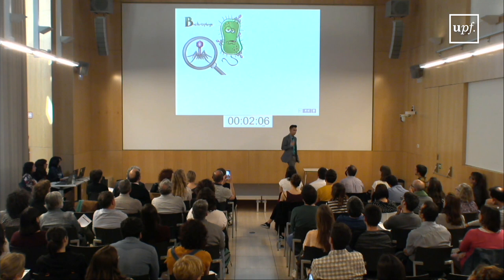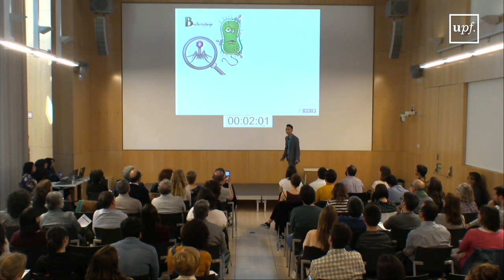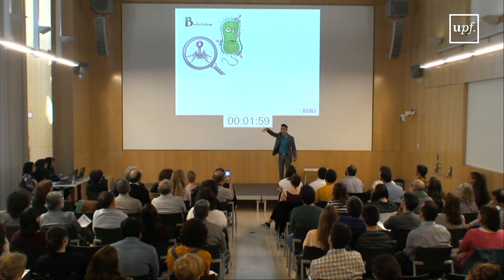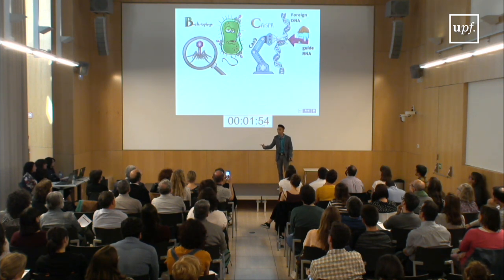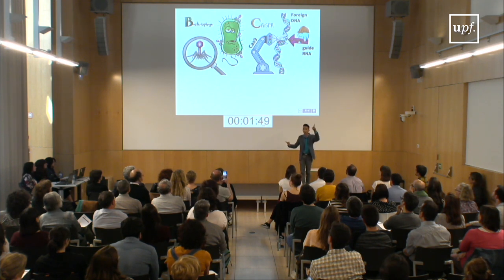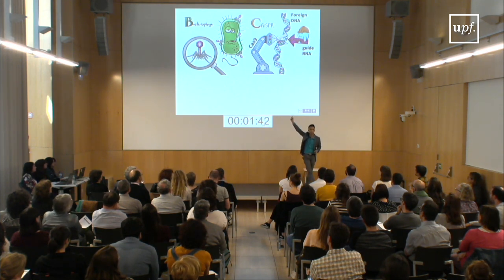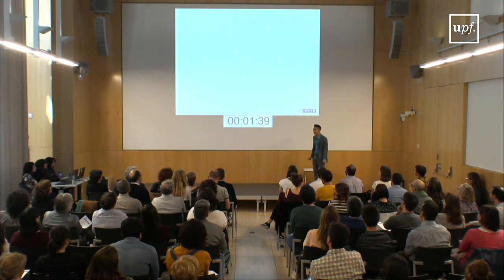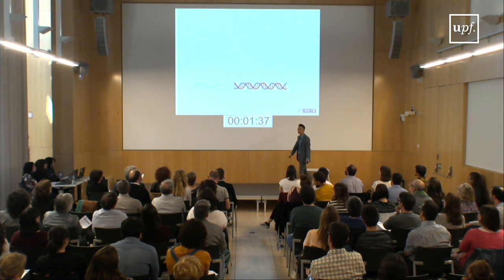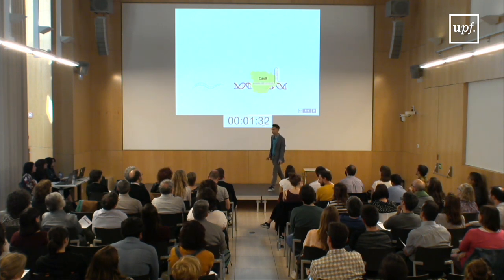Just like how viruses infect us and give us the flu, there's a special kind of virus called the bacteriophage that can infect bacteria by landing on their surface and injecting them with their DNA. To defend themselves from this attack, bacteria evolved a protein called Cas9, which acts like molecular scissors by cutting the foreign DNA at the exact location where a special molecule called the guide RNA tells it to cut. I took advantage of these molecular scissors by injecting worms with a Cas9 protein and the guide RNA to create a precise break in their DNA.